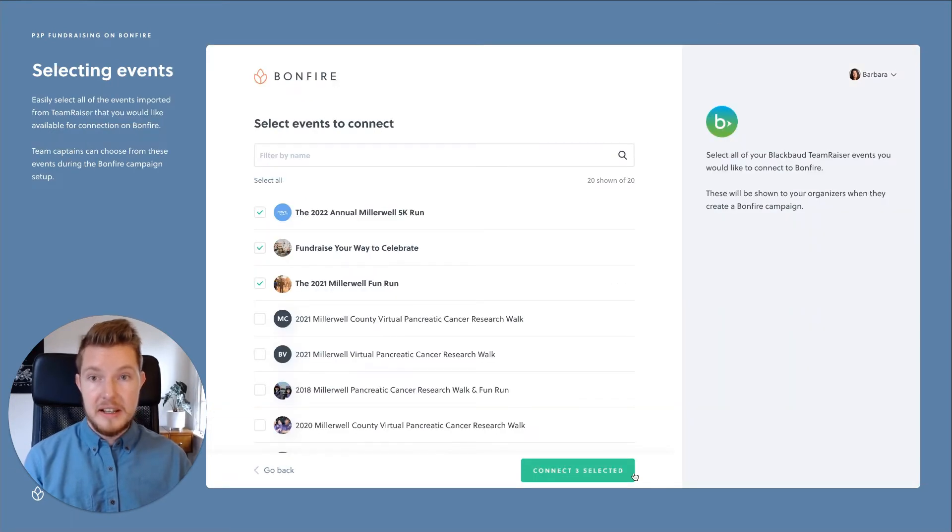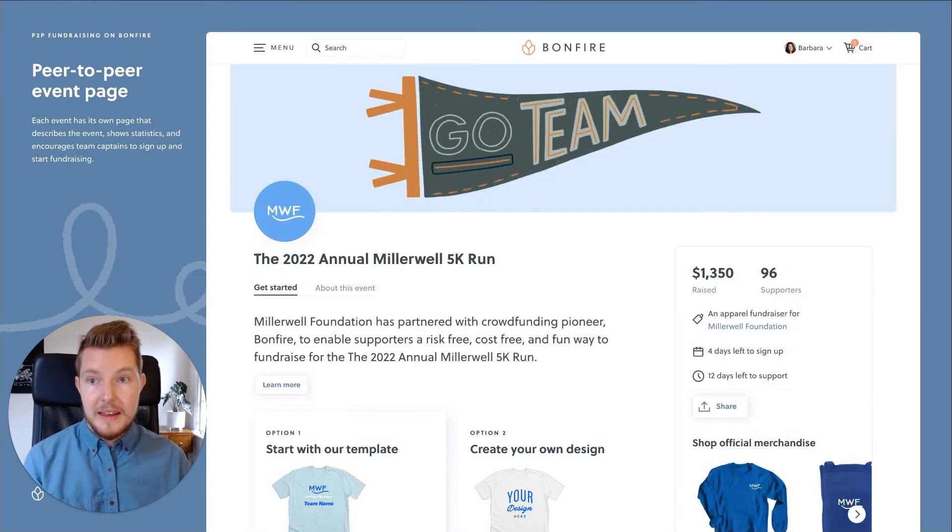Now you can select all of your events that you'd like to connect to Bonfire. This will allow a team captain to see those events and choose the right one when setting up the t-shirt fundraiser. Each one of these events will have their own event page on Bonfire. Think of it as an apparel fundraiser that goes alongside your actual event — for example, an awareness walk.